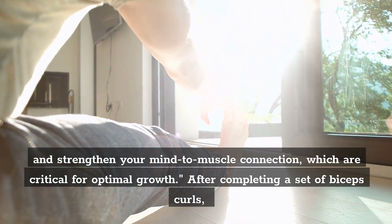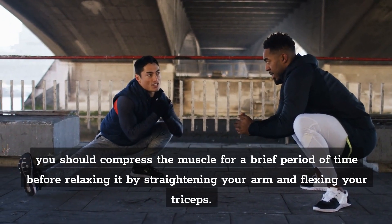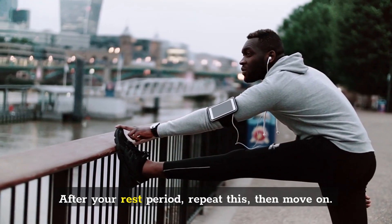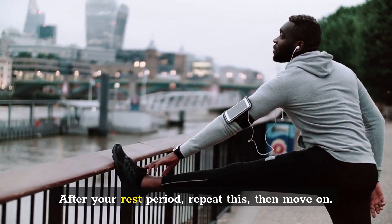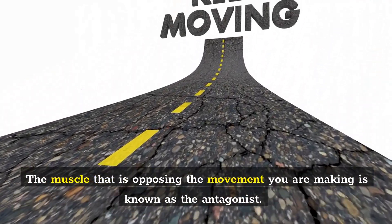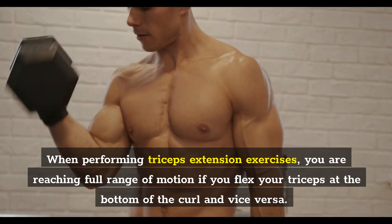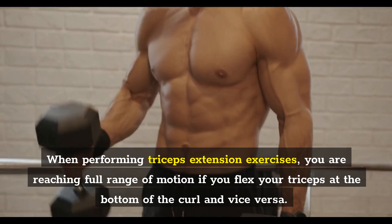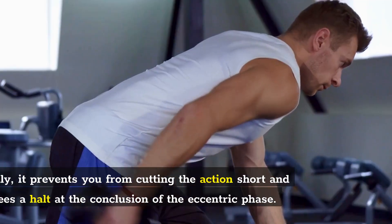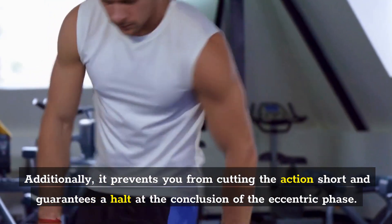After completing a set of biceps curls, compress the muscle for a brief period of time before relaxing it by straightening your arm and flexing your triceps. After your rest period, repeat this, then move on. Number 3: Contract the antagonist. The muscle opposing the movement you are making is known as the antagonist. When performing triceps extension exercises, you reach full range of motion if you flex your triceps at the bottom of the curl and vice versa. Additionally, it prevents you from cutting the action short and guarantees a halt at the conclusion of the eccentric phase.